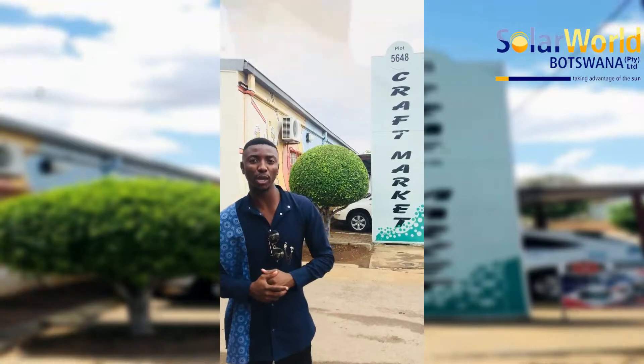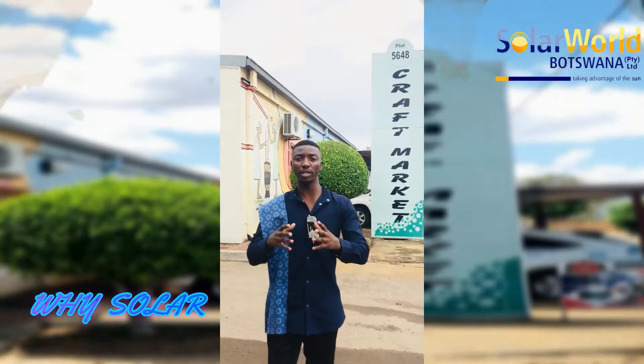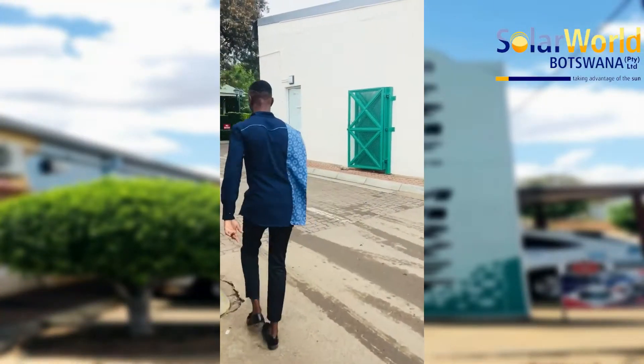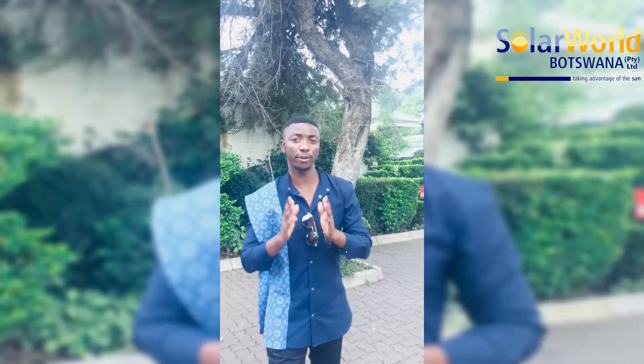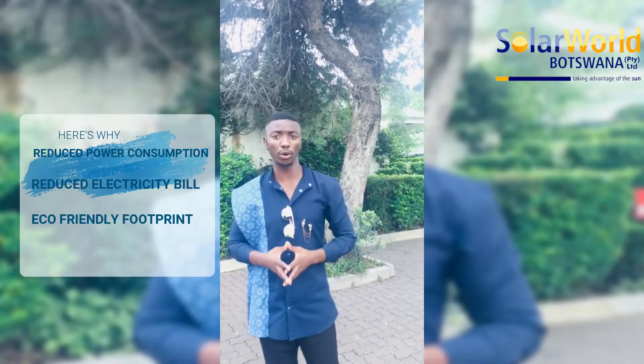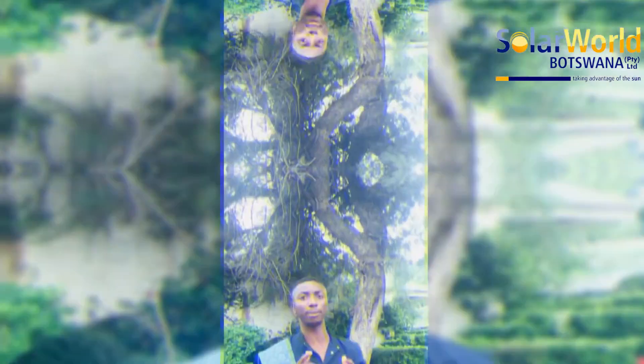Today we're going to talk about solar geysers and the main question of the day is: why convert to a solar geyser? First of all, 40% of your electricity consumption is made up of just geysers alone. So switching to solar can save you up to 50% of your monthly electricity bill.